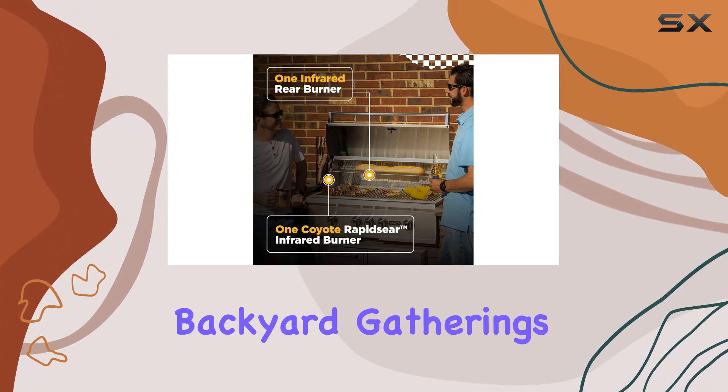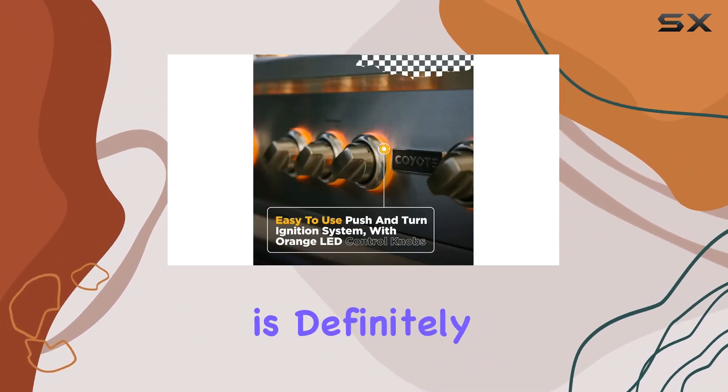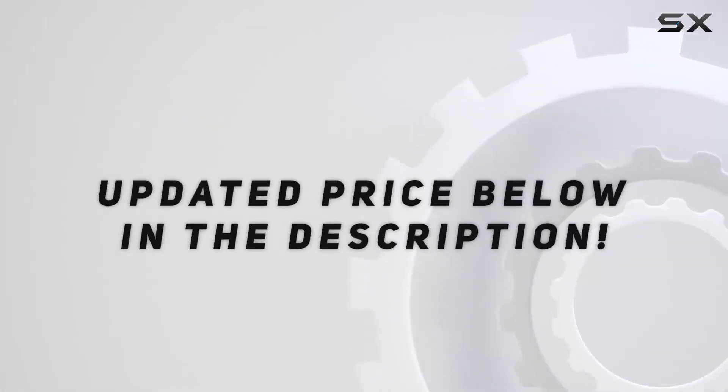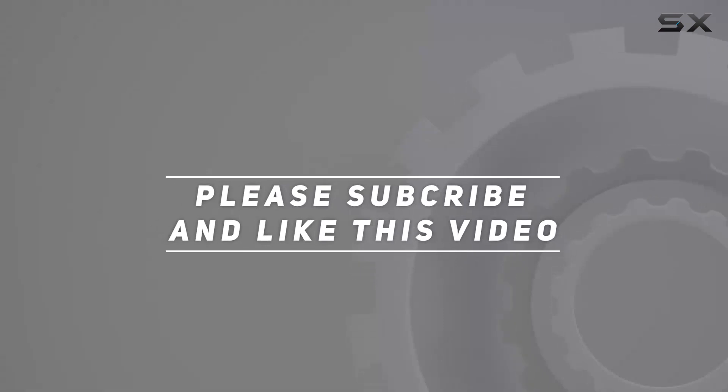If you're ready to take your backyard gatherings to the next level, this bundle is definitely worth considering. Check out the video description for an updated price, and thank you for watching this video.